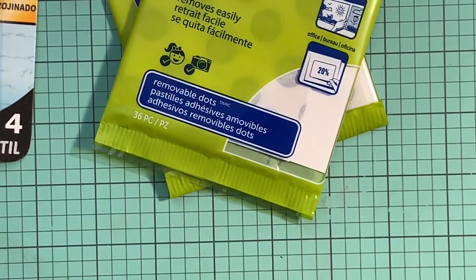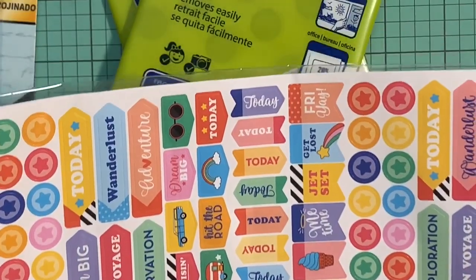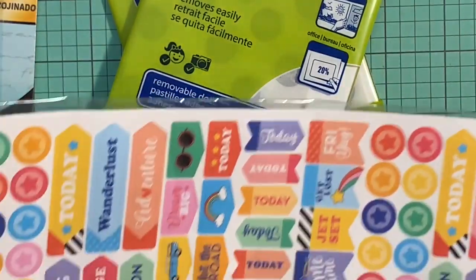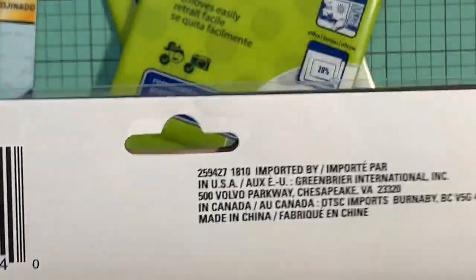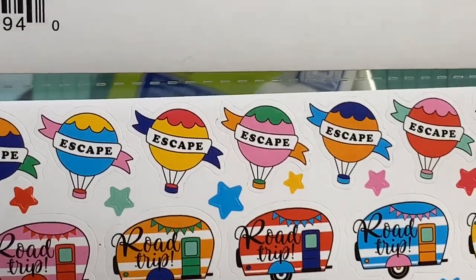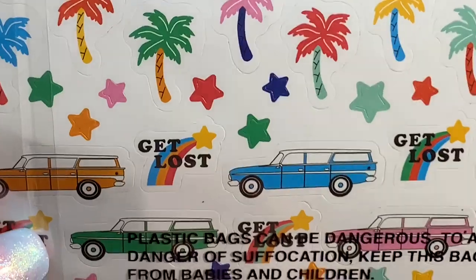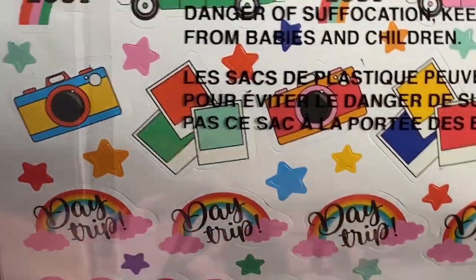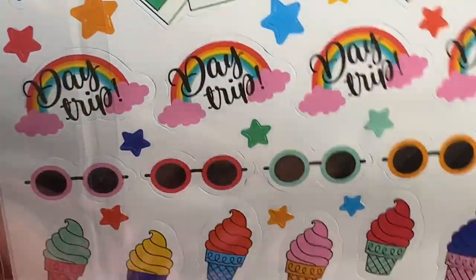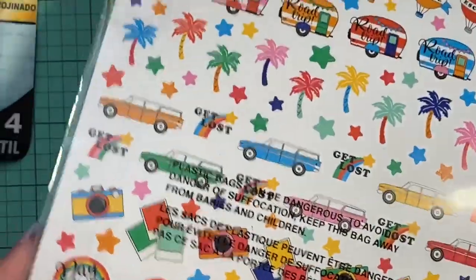I also grabbed these cute planner stickers. I don't know exactly how many are in here, but it's a lot. On the back — oh my gosh, look at these! They have campers, palm trees, cars, cameras, pictures, a rainbow, ice creams, and a globe. They're absolutely adorable — I think they're really, really cute.